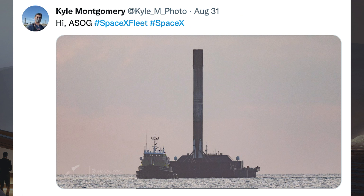Kyle Montgomery posted a picture of the first booster brought home by the new A Shortfall of Gravitas drone ship. He also posted in another Tweet that this booster, B-1061, has landed on all 3 of SpaceX's drone ships.